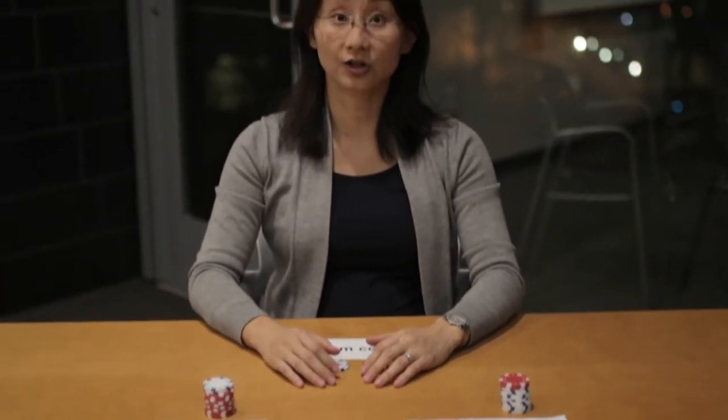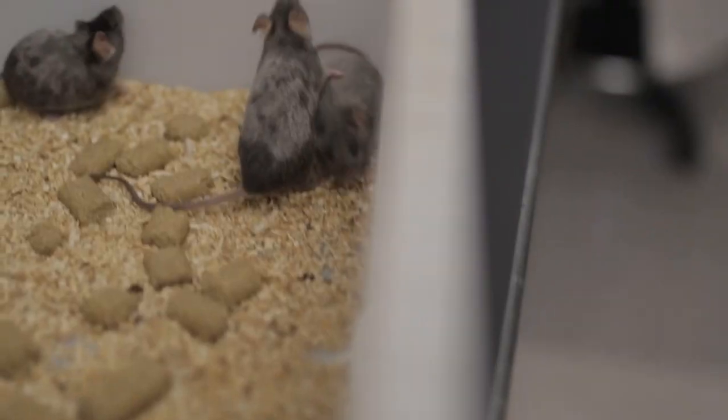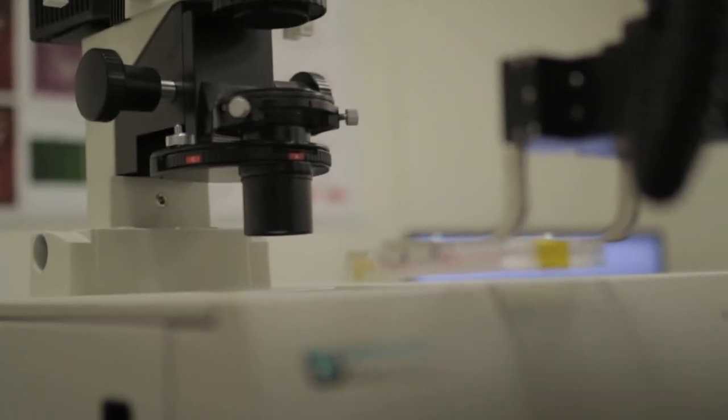Most biological experiments measure cell populations. It is very difficult to study a single cell, and even more difficult to study multiple single cells inside a living animal. We use small segments of DNA to label and track single cells within a living mouse. These DNA segments, or barcodes, help us quantify the differentiation activities of hundreds of individual stem cells simultaneously.